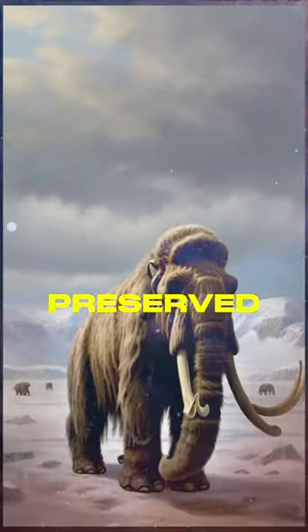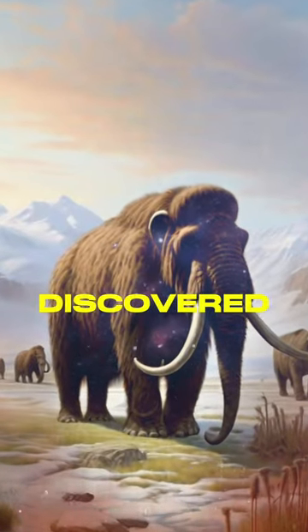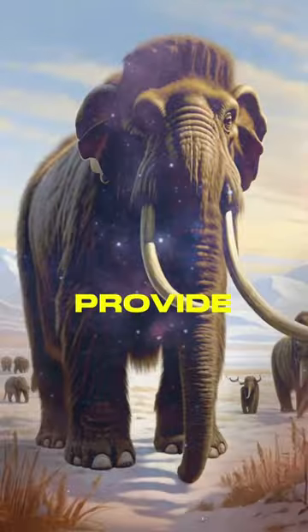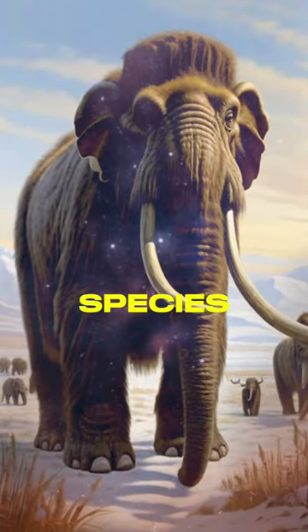Fact number five. Some well-preserved woolly mammoth carcasses have been discovered in frozen tundra regions like Siberia. These specimens provide valuable insights into the species' biology and behavior.